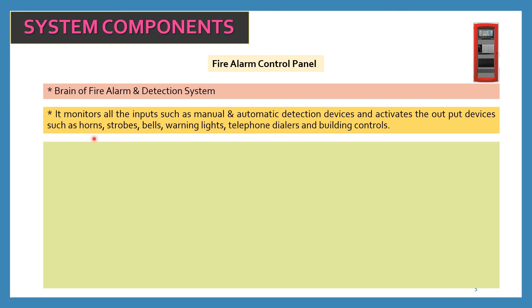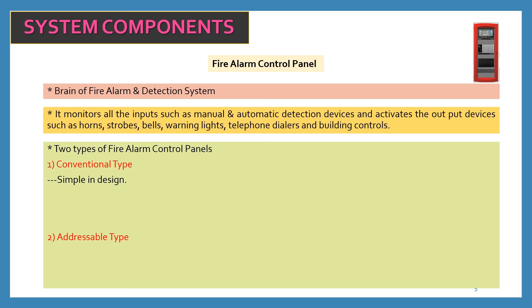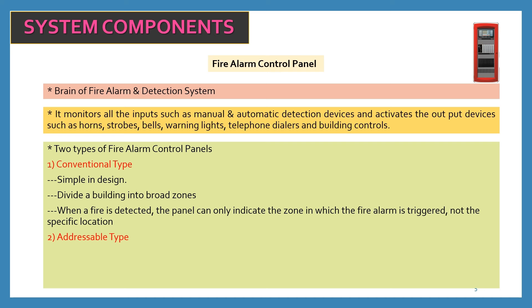The output devices refer to horns and strobes. There are two types of fire alarm control panels. Number one, conventional type fire alarm control panels. Number two, addressable type fire alarm control panels. Conventional type is simple in design — it divides a building into broad zones, and the panel can only indicate the zone in which the fire alarm is triggered, not the specific location. This is a drawback of the conventional type fire alarm control panel.